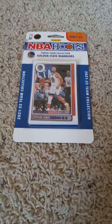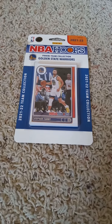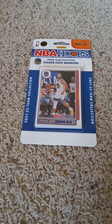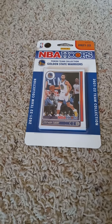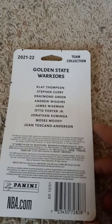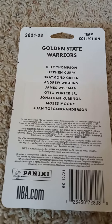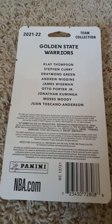Hello once more everyone and welcome back to my channel in another 2021-22 Panini and Hoops Factory Team set pack opening video, as you can see by the front of the Golden State Warriors with the Steph Curry card inside the pack. I'll flip it over and share the checklist in the back before I open it up. If you'd like to pause the video at this time and read the checklist you can go right ahead and do so.